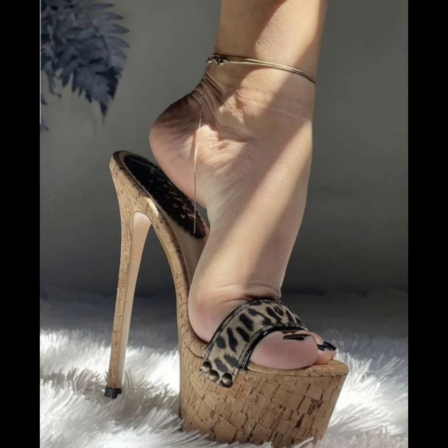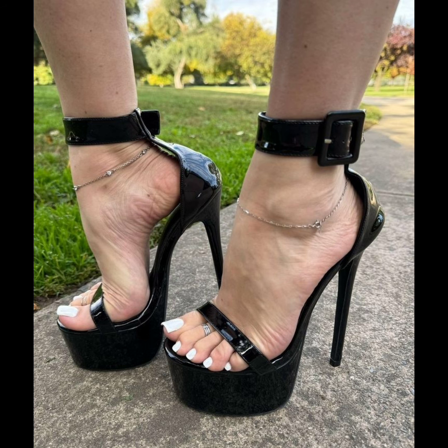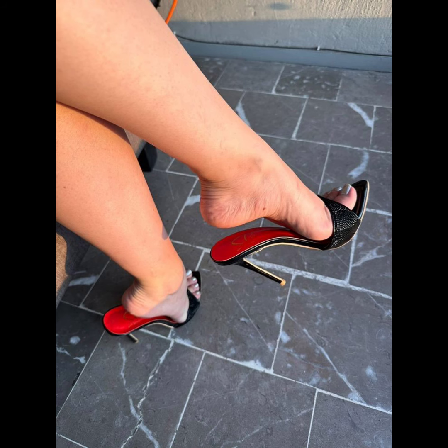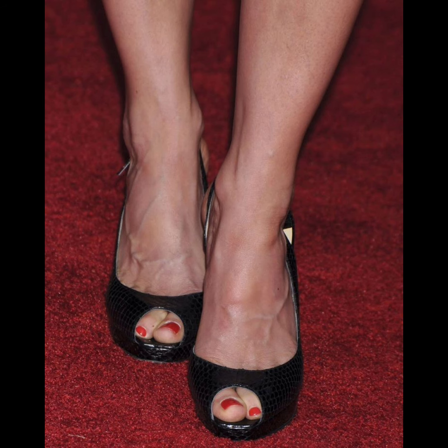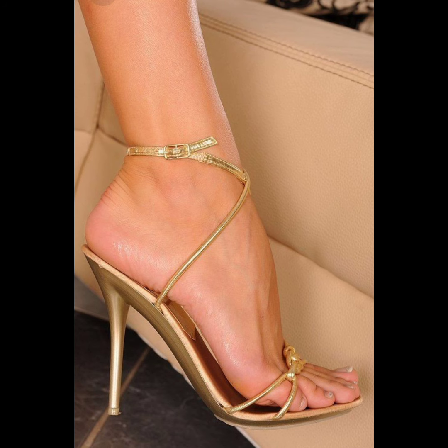If you want to buy this collection of stiletto high heels, I can tell you the best websites where you can buy them online, such as Amazon.com, AliExpress.com, and other platforms of your choice.